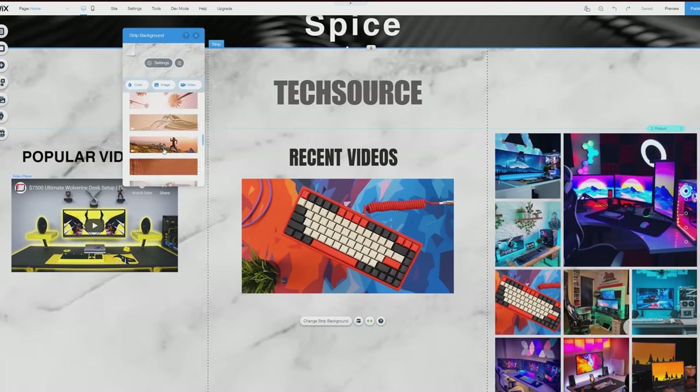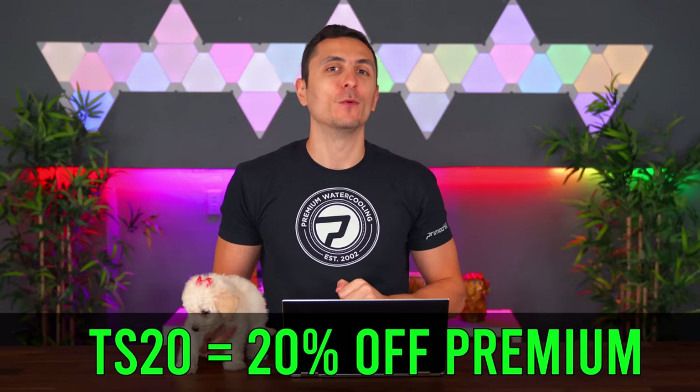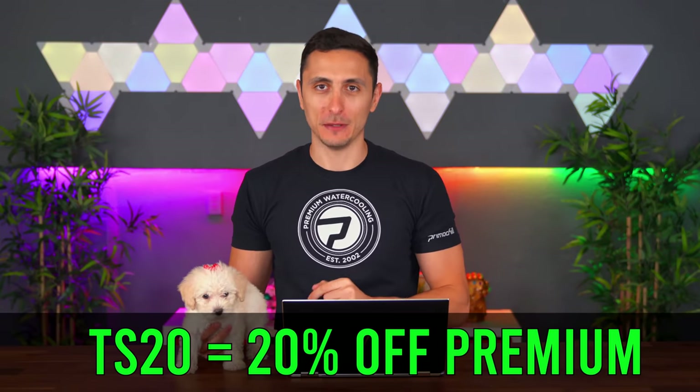This is coming from someone who can't even tie his shoes. Just for my subscribers, the first 50 new users that click the link down below and use the code TS20 will get a 20% discount off the premium plan.